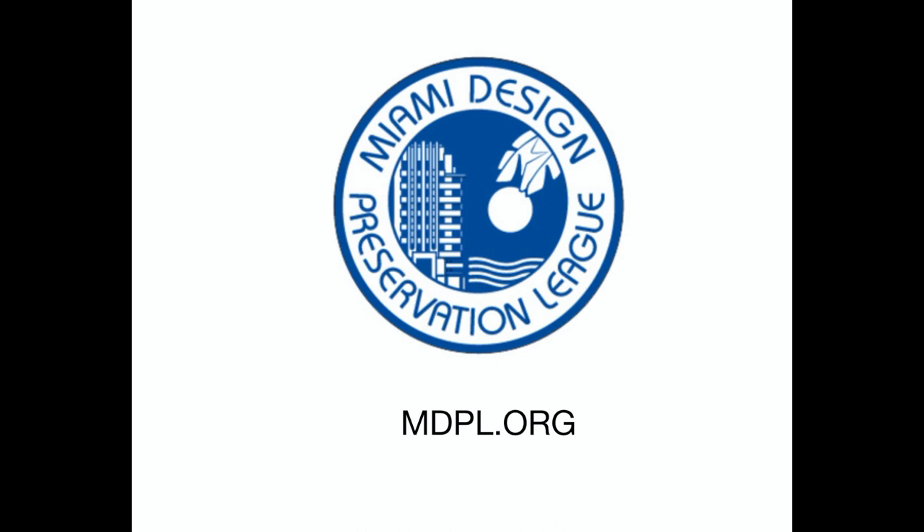This is a presentation of the Miami Design Preservation League. For more information about the Preservation League, go to the website mdpl.org.